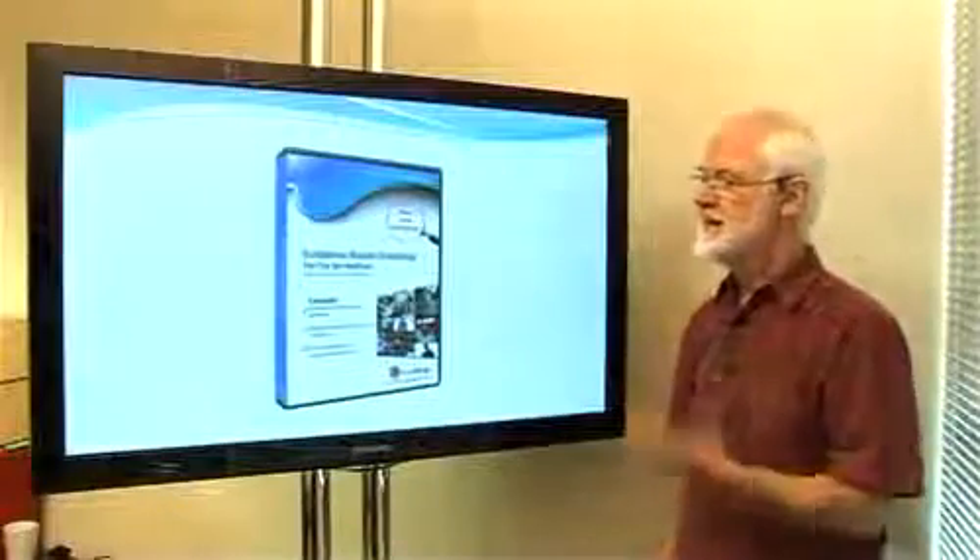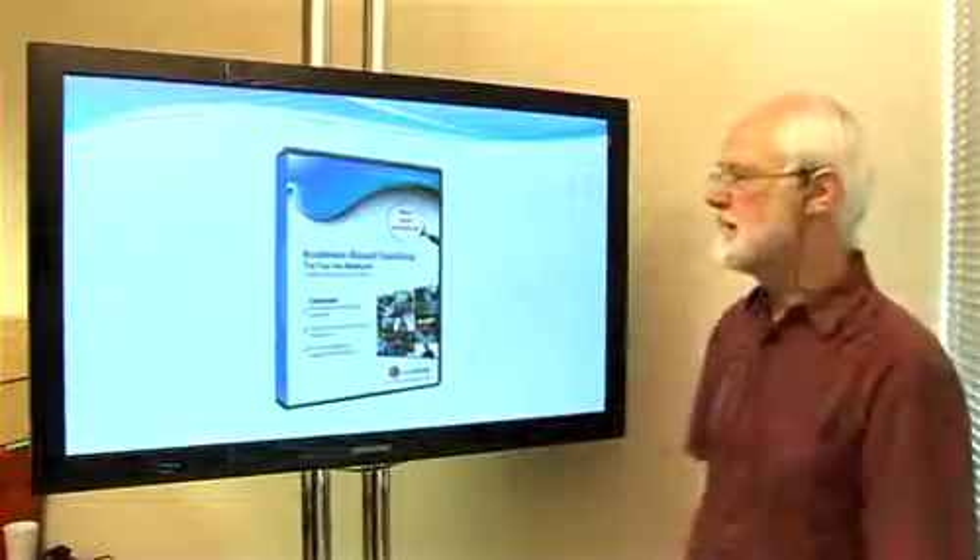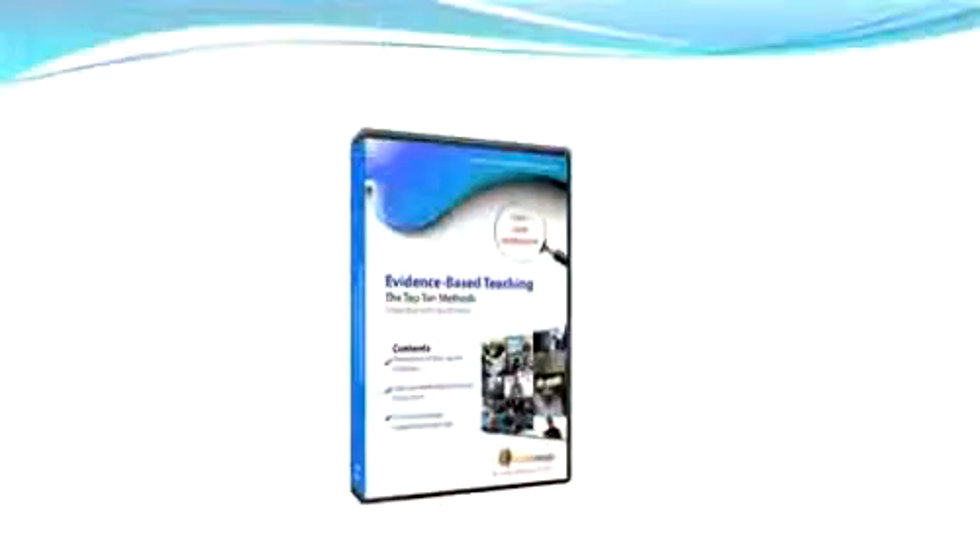Hello, my name is Mike Bell, and I'm here to introduce the new DVD from MediaMerge, Evidence-Based Teaching: The Top Ten Methods.